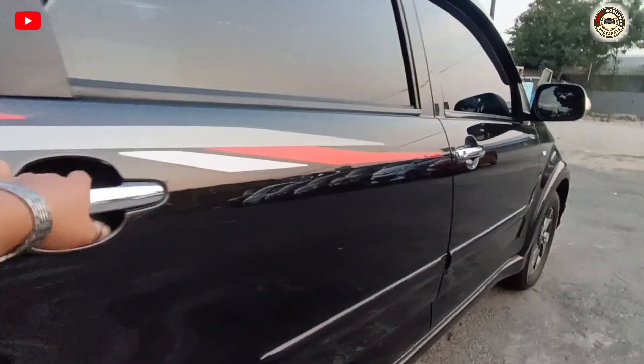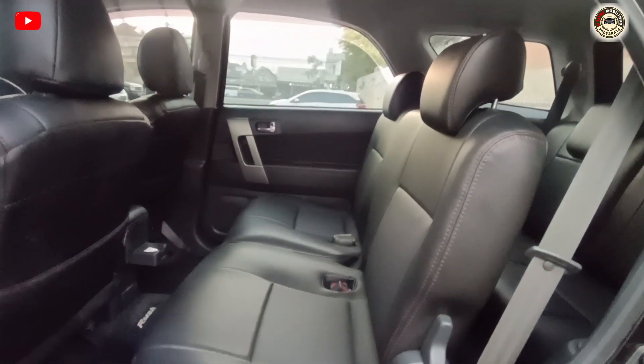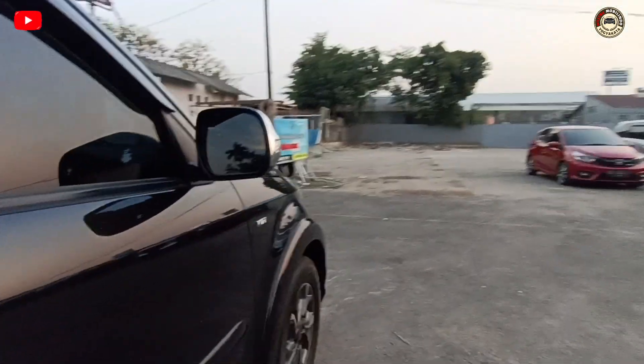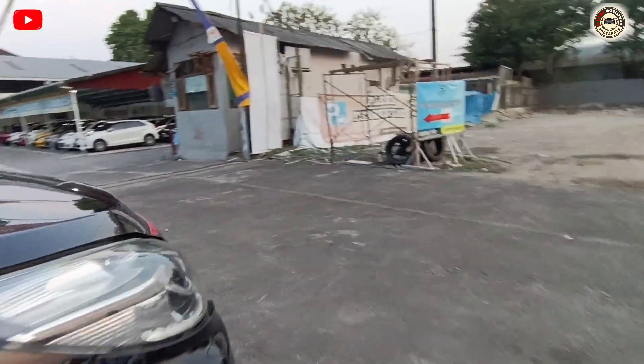Untuk seat kedua, mobil bersih, siap pakai, tanpa ada PR. Jok orisinil, semuanya ori. Yuk kita lihat dari kap mesin depan, sebentar saya buka. Video tanpa edit, tanpa apa-apa. Yuk kita cek dari mesin TRD.